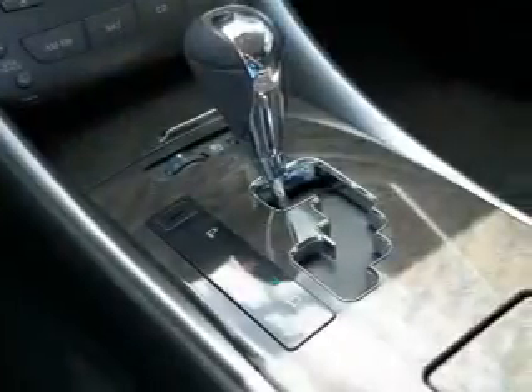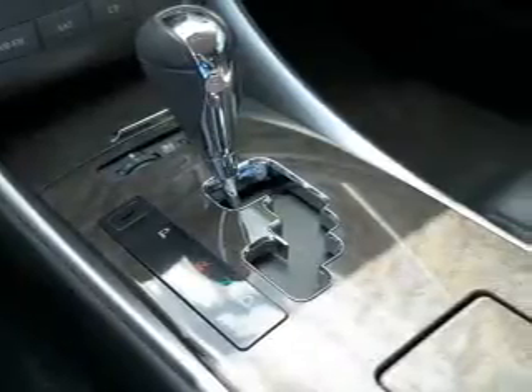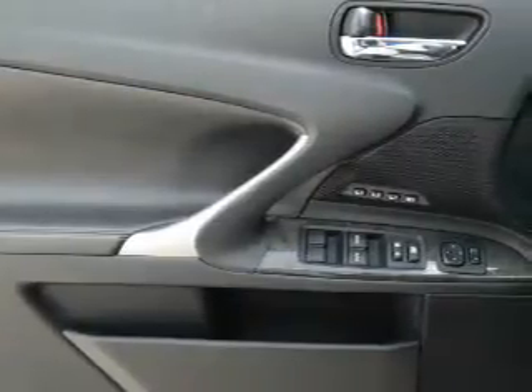Inside you'll find leather seats, Bluetooth connectivity, auxiliary input, push-button start, automatic climate control, front airbags, side airbags, side impact door beams, iPod integration, and cruise control.